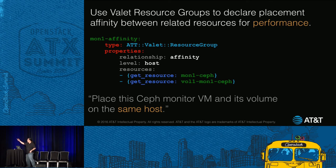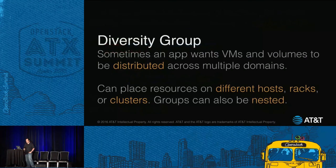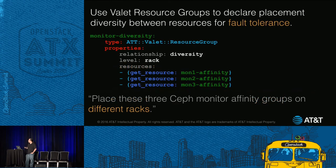Sometimes an app wants to distribute VMs and volumes across multiple domains — for instance, to have failure independence across racks. You're not limited to hosts; you can distribute across racks or clusters. Plus, you can nest your groups. Back to our Ceph example: we placed our VMs and volumes on the same host — those are affinities. And then we have a diversity at the rack level, where the members are not VMs or volumes but Ceph monitor affinity groups. So we have a diversity of affinities — placing these three Ceph monitor affinity groups on different racks.